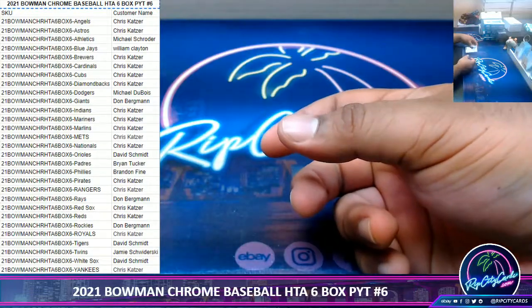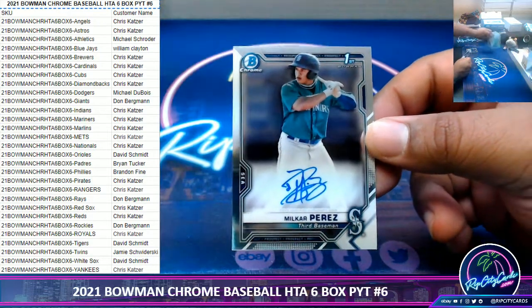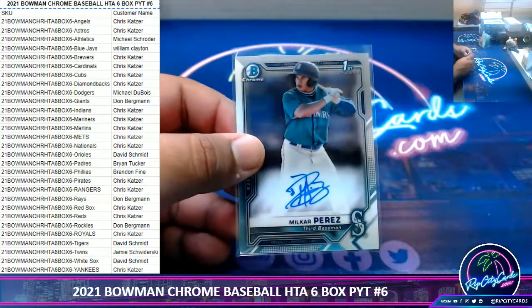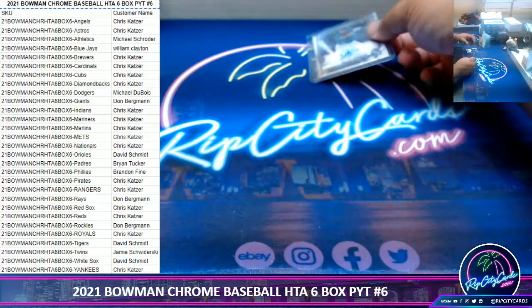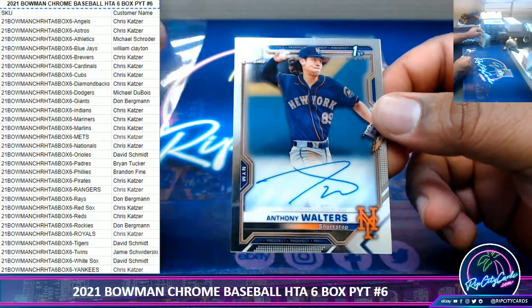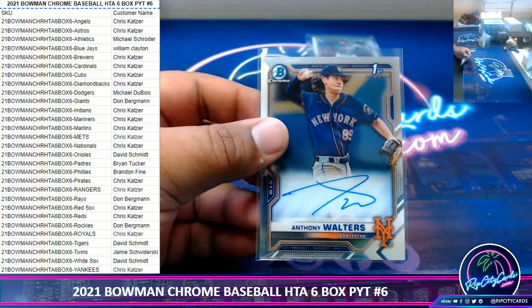Have any spots sold in that Chrome 6? Because that's been chilling in the store for a while now. I think he's talking Topps Chrome, JMS — not Bowman Chrome.